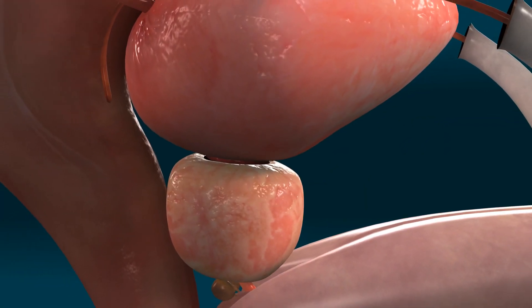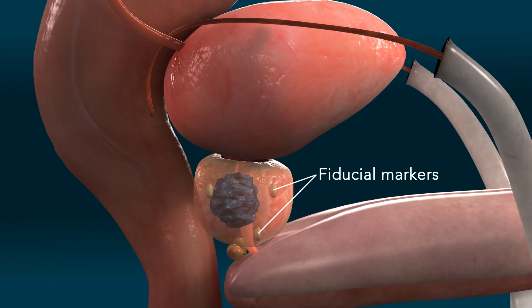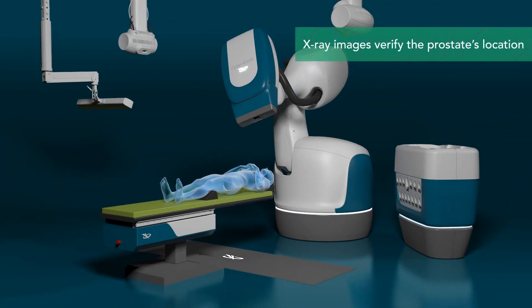The CyberKnife S7 system can detect the prostate's position using implanted fiducial markers, which are identified on X-ray images taken during treatment in order to continually verify the prostate's location.